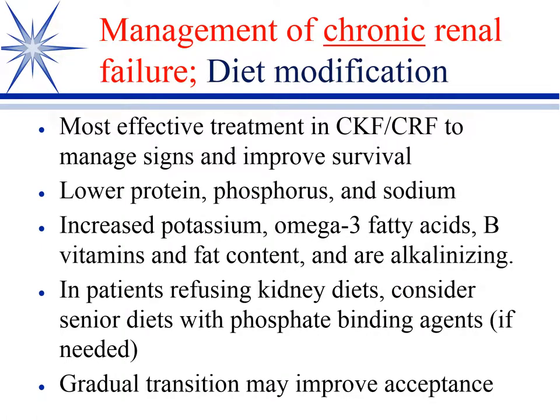The subsequent test takes up with management of chronic renal failure, which is one of the more common diseases managed in geriatric animals. The good news is that in many of these animals you can provide months to years of pretty good quality of life if you manage the diet and the associated sequelae.